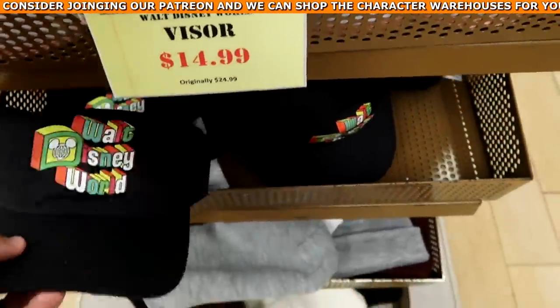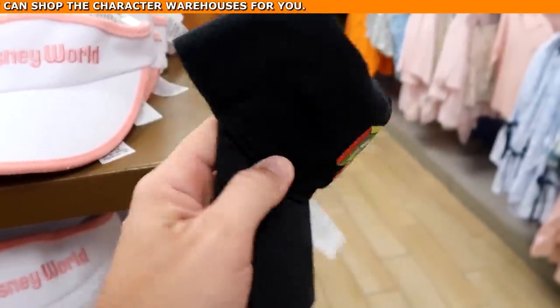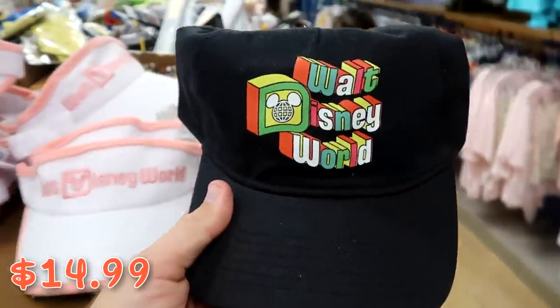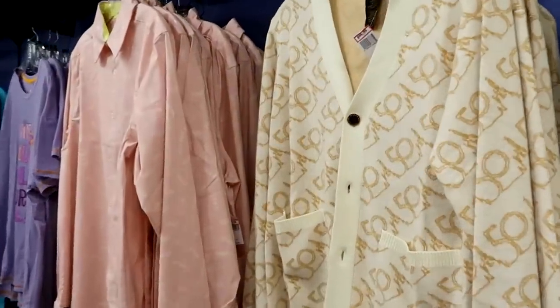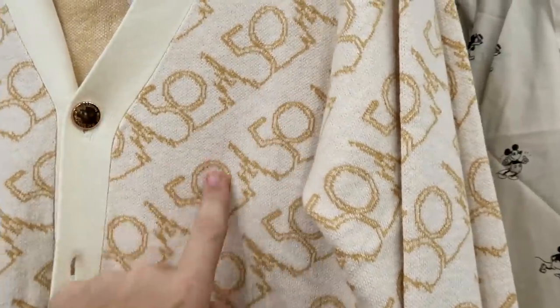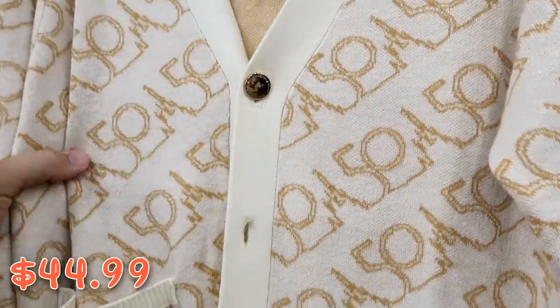They also have really nice retro Walt Disney World hats — I love the design — now $14.99. For women's merchandise, they have the 50th anniversary cardigan with the '50' all over and Cinderella Castle for $44.99 from $100.